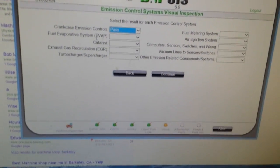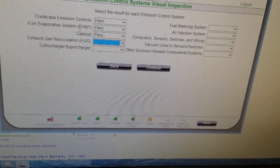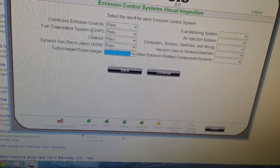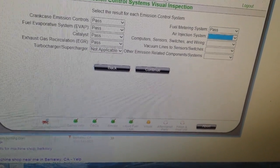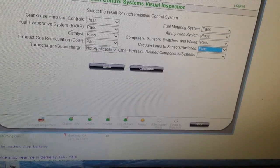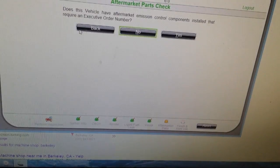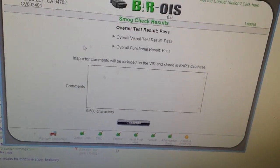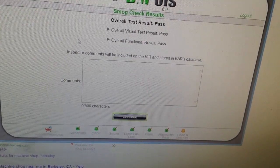Alright, here we go — putting in the visual stuff. This one has the air injection and the EGR. Look at that — this thing passed! It's going to issue a certificate.